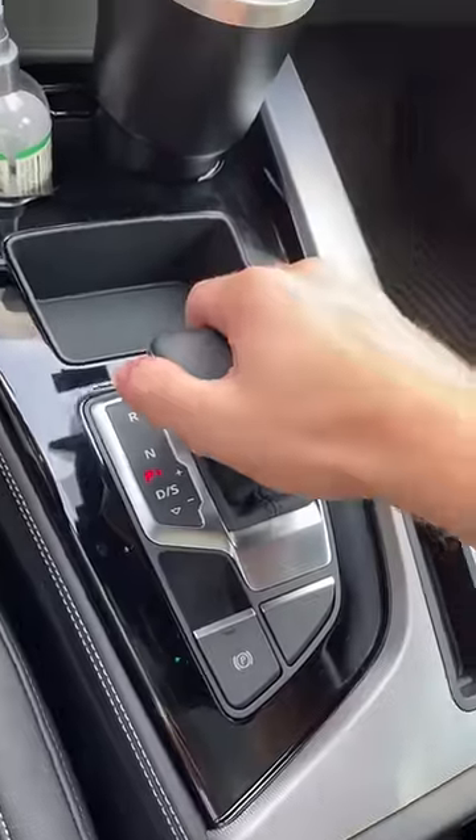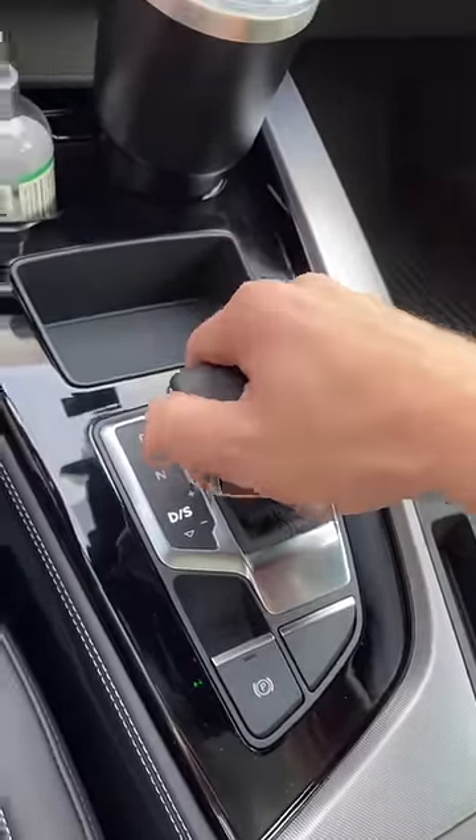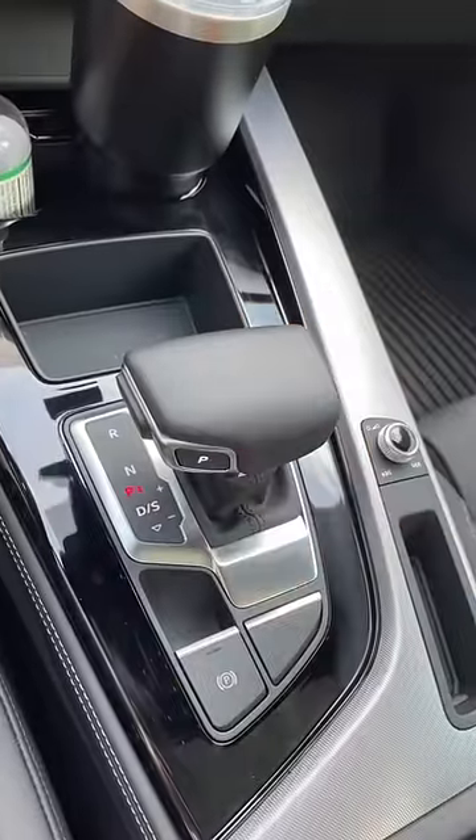The shifter design is pretty cool. You just push this button — push it forward for reverse, push it down for drive, push P for park.